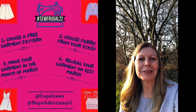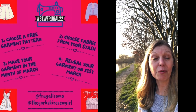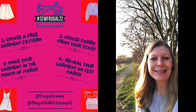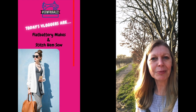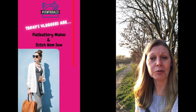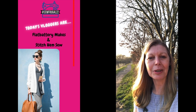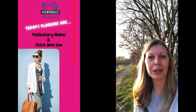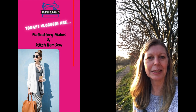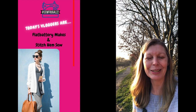I'm coming on every day to tell you about a new prize for the challenge and what vloggers to expect. So today we've got Claire from Stitch Hem Sew — her video is already up — and then we've got Jojo from Flat Battery Makes. You've probably not heard of Jojo before on YouTube because this will be her first video, and she's struggling a little bit with the editing so I'm hoping it will be up by the time I've got this edited and up.